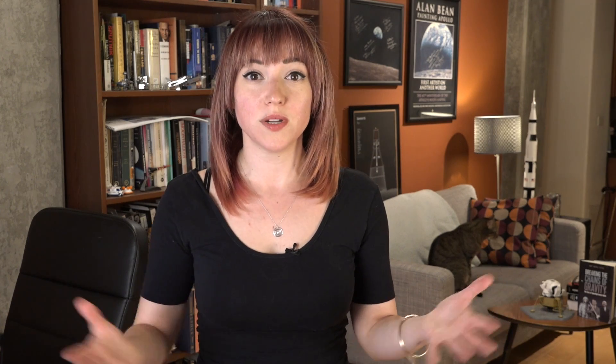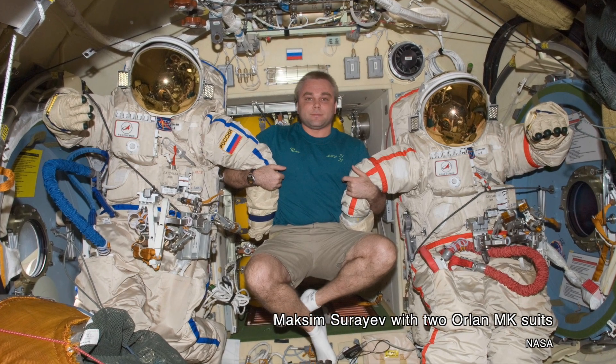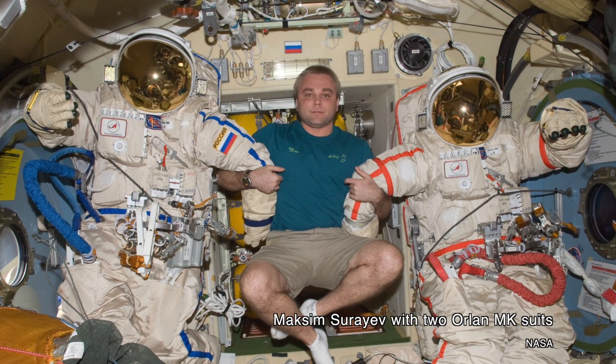So once a spacesuit ends its active lifetime and can no longer be used for EVAs, what does it do? You can't exactly just have old spacesuits lying around in the already tight quarters on board the International Space Station — you've got to do something with it. And when one Orlan spacesuit reached the end of its active lifetime in 2005, the Russian space agency came up with a really interesting solution: turn it into a satellite.